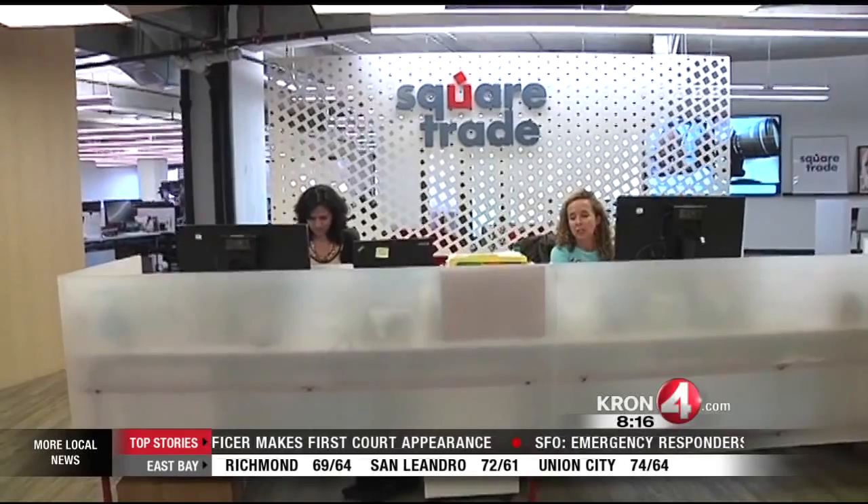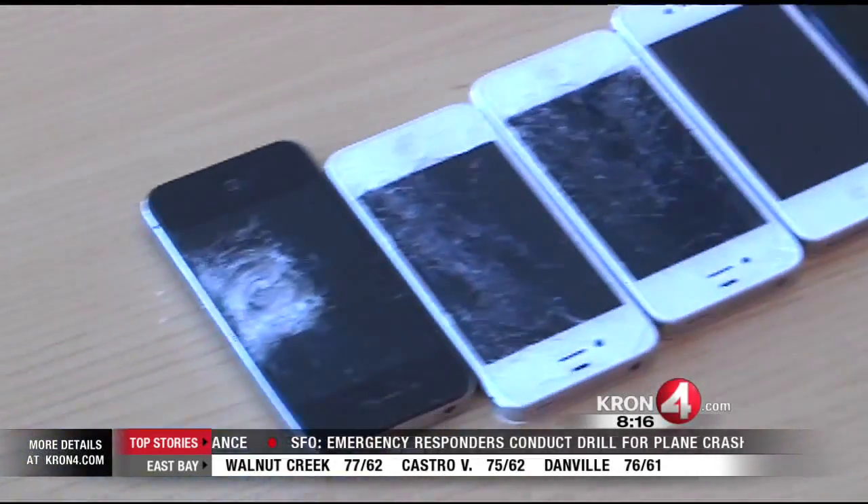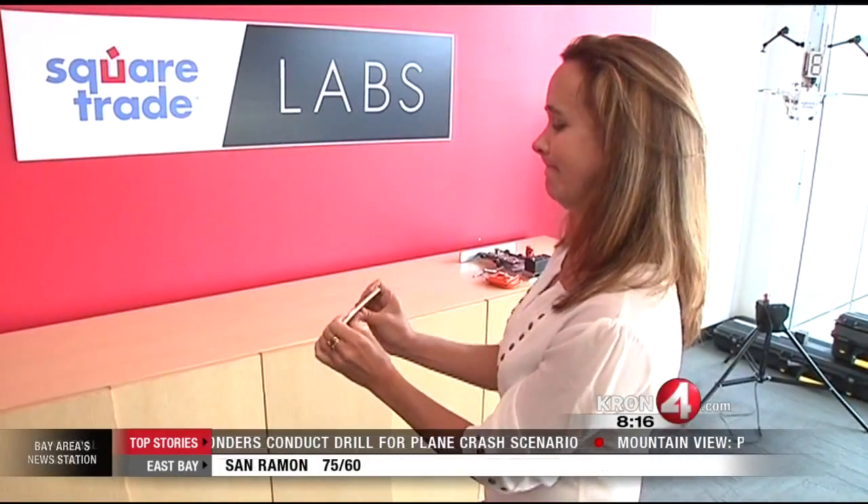I went to SquareTrade. They test the durability of phones because they offer warranties to consumers and need to know how these devices hold up. They agreed to sacrifice an iPhone 6 Plus and do a bend test.